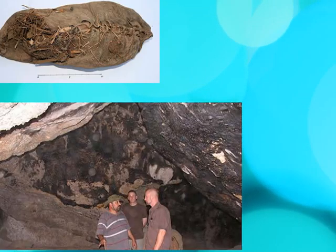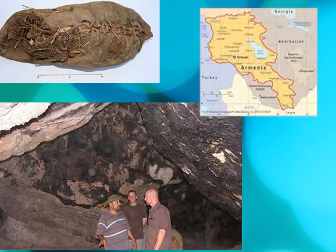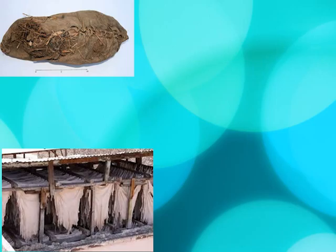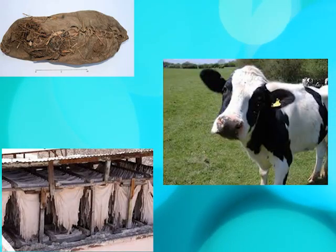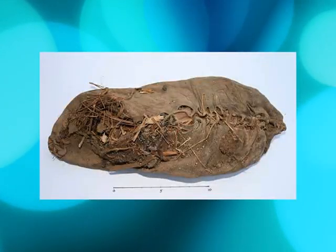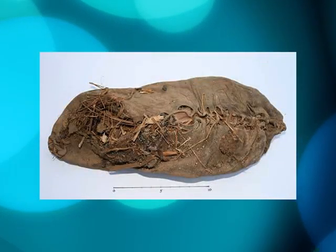The shoe had been around for a long time. Evidence from a leather shoe found in a cave in Armenia shows that shoes could have been used since 3500 BC. The leather shoe was made out of cowhide, which is the skin of a cow hung out to dry so it can be made into something — in this case, the leather shoe.